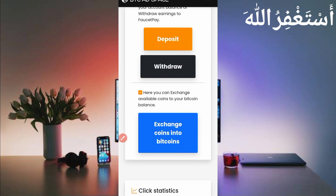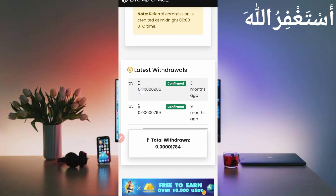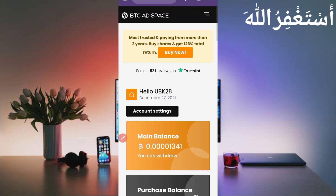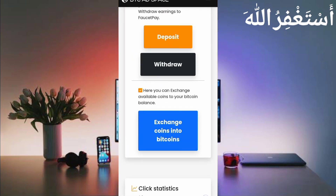Scroll down and here you can see the history. I already received from this website: one time 799 Bitcoin satoshi, and the second time 985 Bitcoin satoshi. You can see I got payments nine months and three months ago. I will also show you the live withdrawal now. Just click on Withdraw.